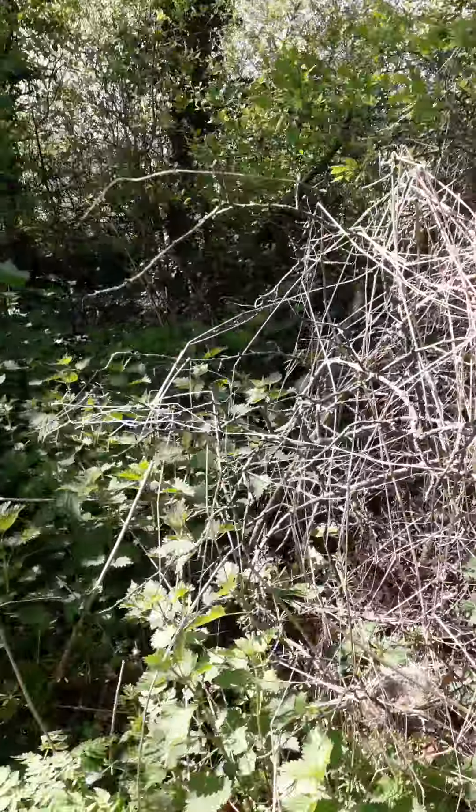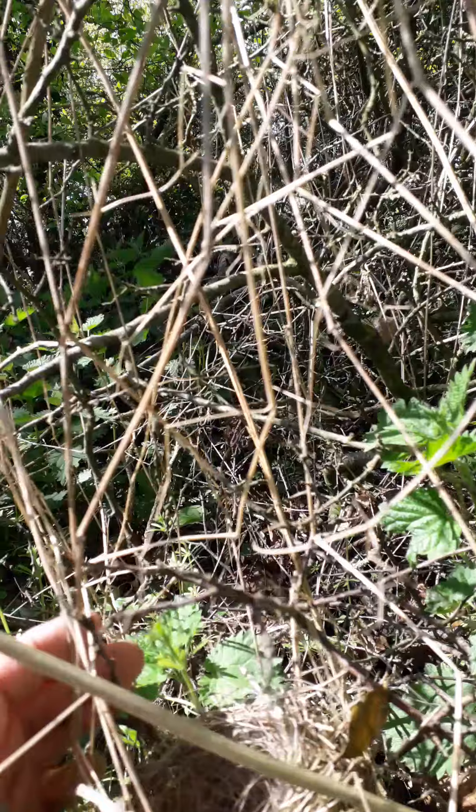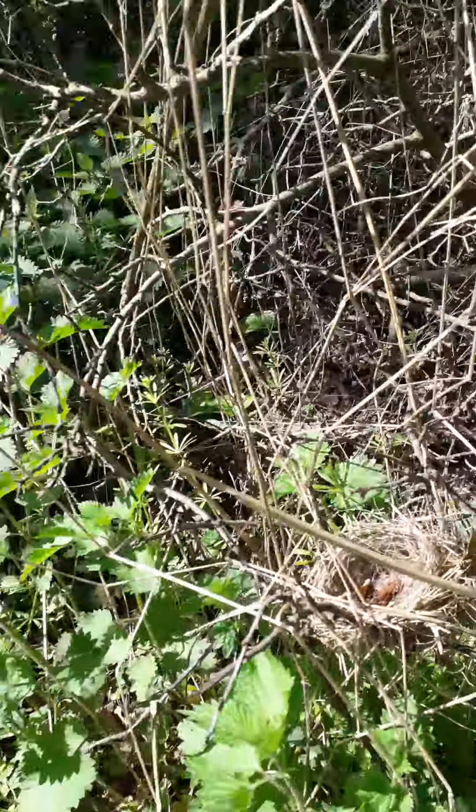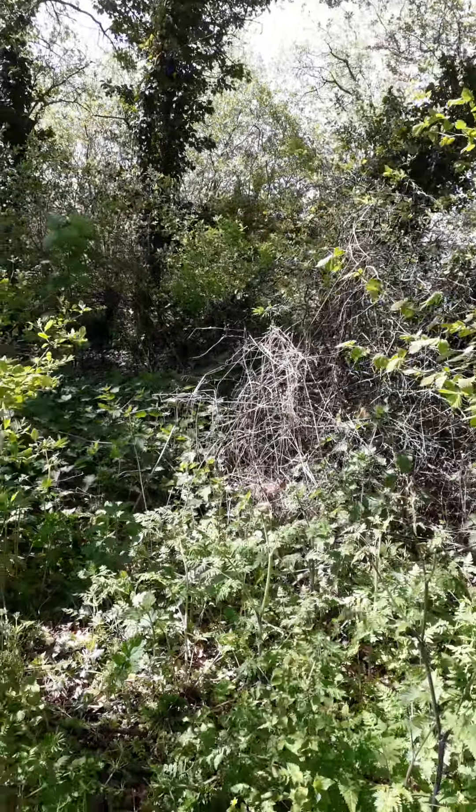What sort of size? Well, if I put my hand there you can get a look — about the size of a teacup or something like that. All right, so that's my extraordinary thing.